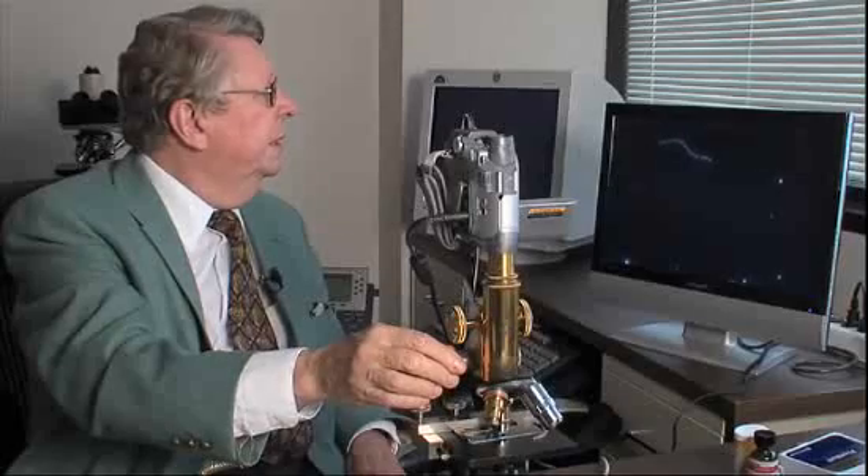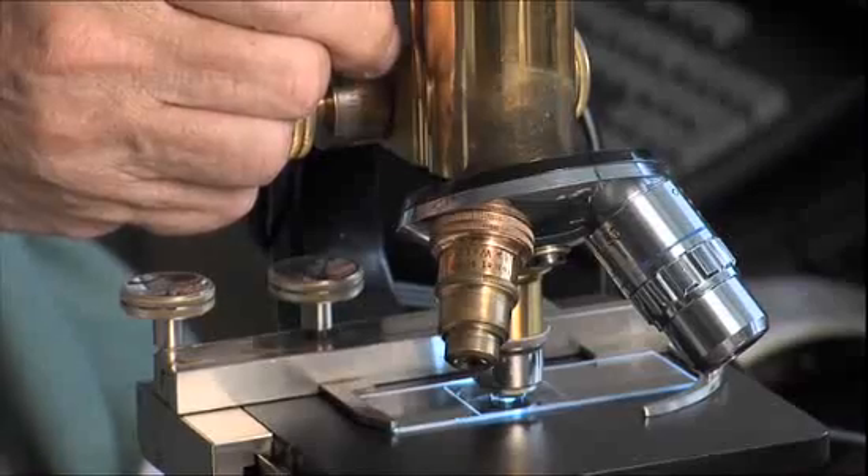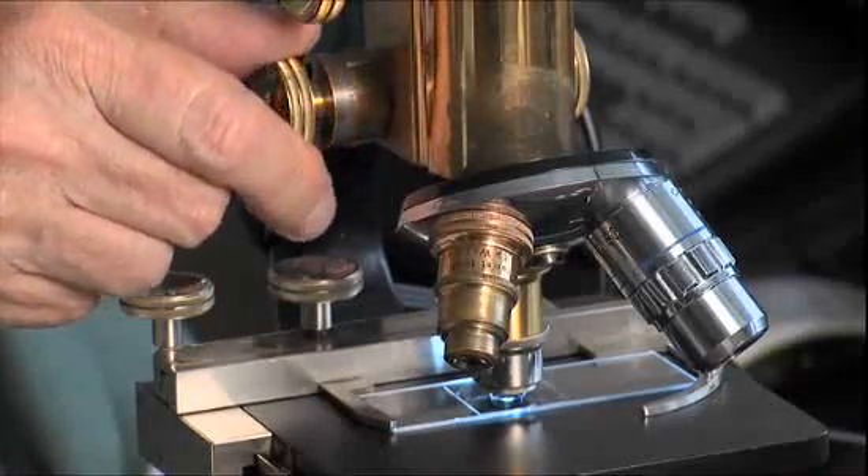Check out these living corkscrews! Exotic, in more ways than one. This newly discovered bacteria is what's called an extremophile, a microbe that thrives where life would seem to be impossible. In this case, the salty, alkaline mud at the bottom of dried-up Owens Lake in California.